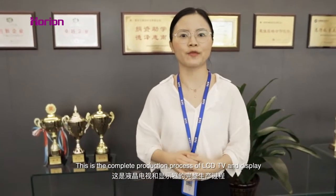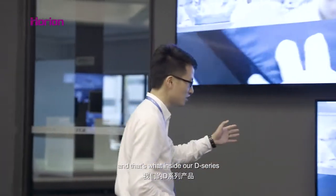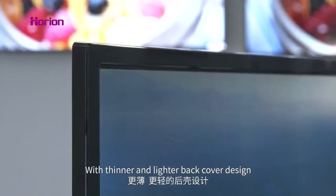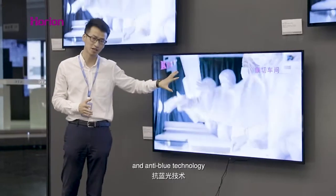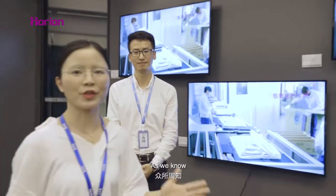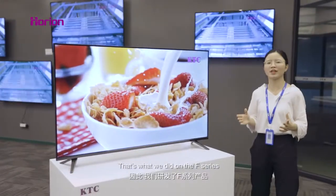So finally, this is the complete production process of LCD TV and display. With close attention to the market and high market sensitivity, KTC has different design products to cater for customers. The D-Series features simplicity as the ultimate sophistication, with thinner, lighter back cover design and anti-blue technology, covering 22 to 47 inches. The F-Series targets the family model, a new popular trend in the TV industry.